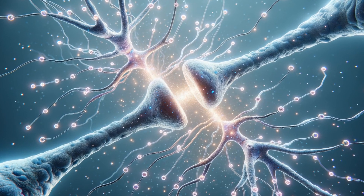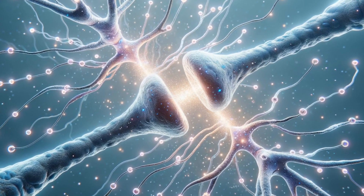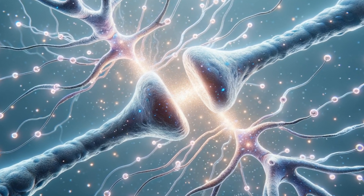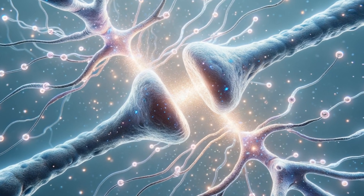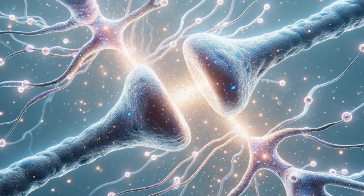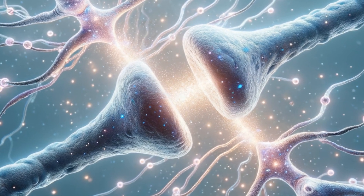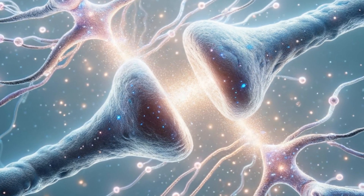Moving from neuron structure to their dialogue, we arrive at synapses and neurotransmitters — essentially the brain's language. Neurotransmitters are chemical messengers that traverse the tiny gaps between neurons, called synapses, to transmit impulses. This allows our neurons to talk to each other, underpinning every thought, action, and emotion.